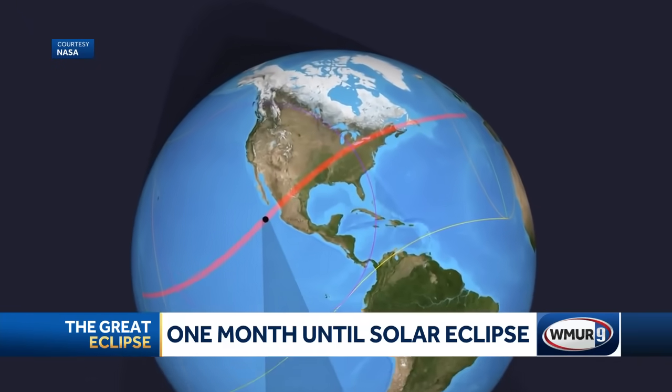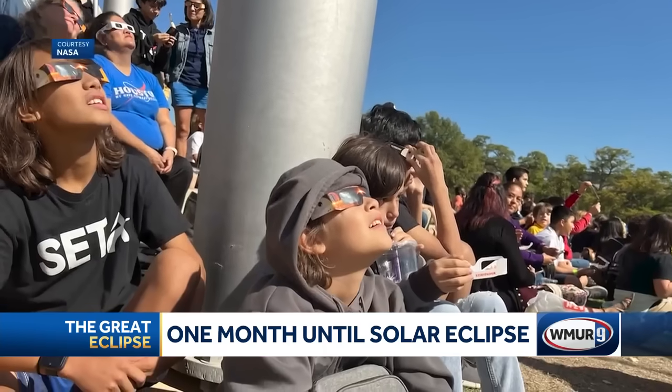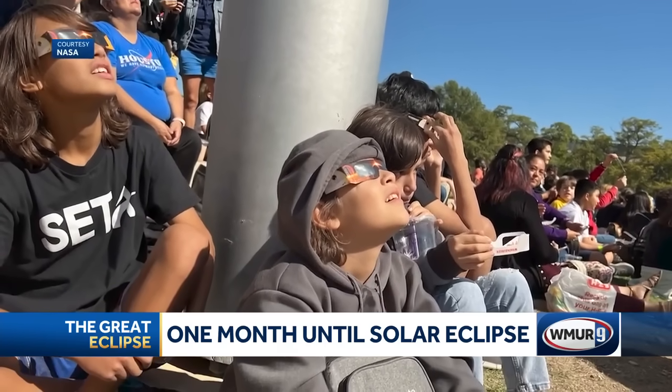Parts of New Hampshire will have totality as well. We've been told to never look directly at the sun, which is always good advice. How can our viewers safely view the solar eclipse? Never look directly at the sun, but there are a few ways to safely view the eclipse. The first is if you have solar viewers, or sometimes called eclipse glasses — they have special filters on the front that make it safe to look directly at the sun, so you can view the partial phases of the eclipse with these on.